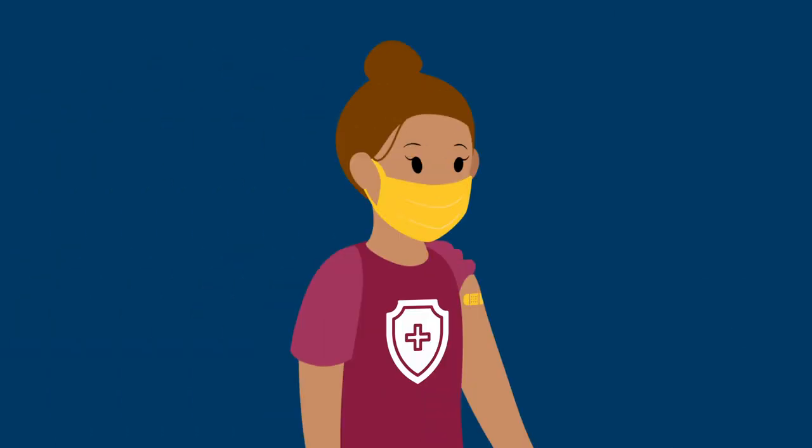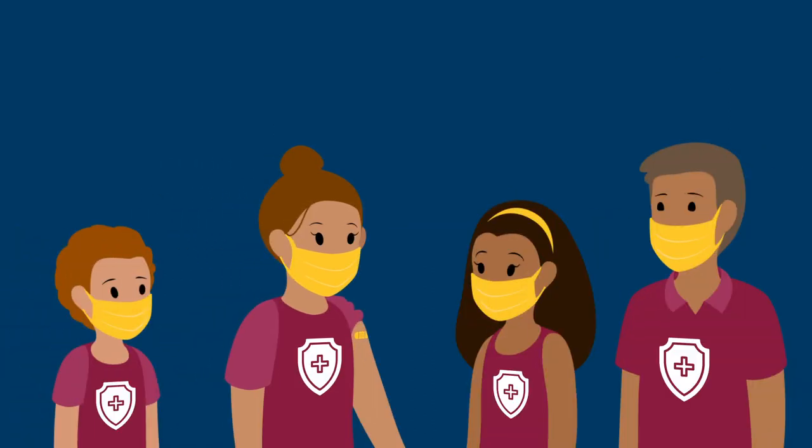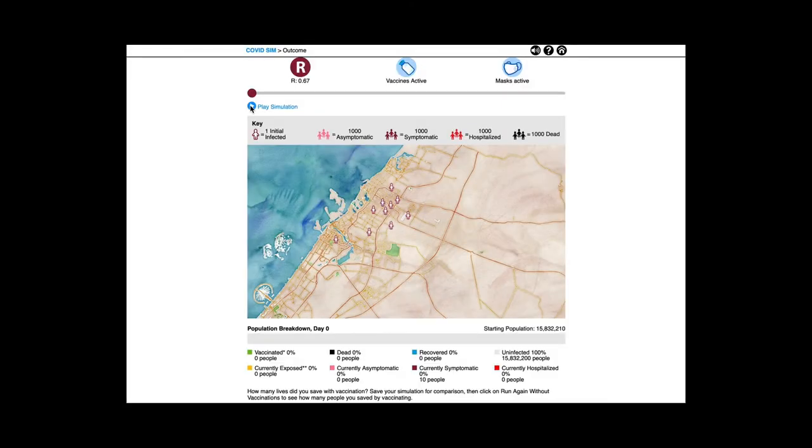So when you get a COVID-19 vaccine and your body encounters a weakened version of the virus or spike proteins made from its mRNA, your body is given a chance to learn how to protect you against COVID-19. And getting the vaccine doesn't just protect you — it can also help protect the friends and family that you come into contact with. We continue to learn more about vaccines and the research behind them. Click on the link in the video description to see the latest information, and make sure to check out our COVID simulator, which lets you explore how vaccines can help slow the pandemic.